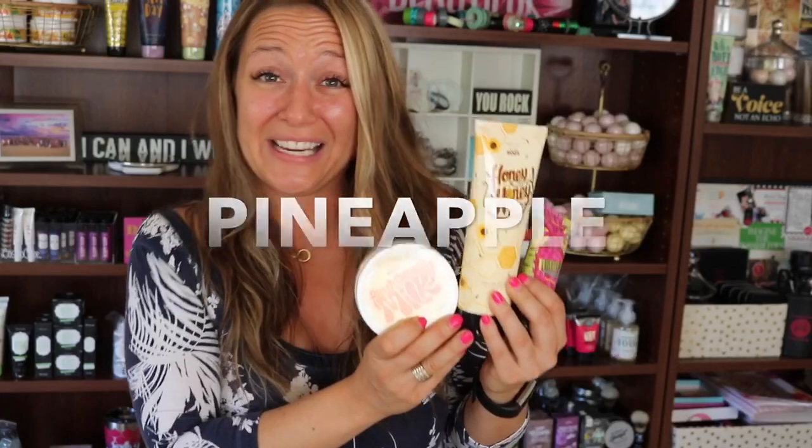If you want the Honey Honey body cream, guess what your coupon code is? It's 'honey.' And if you want to grab the pineapple face mask with that wonderful gentle exfoliation, it's 'pineapple.' Fresh, honey, pineapple — pick your freebie.